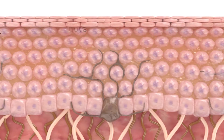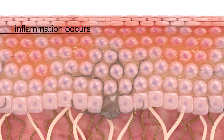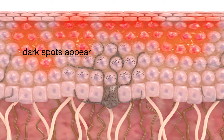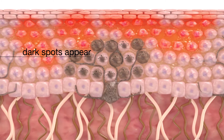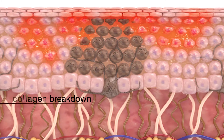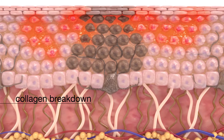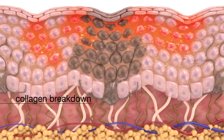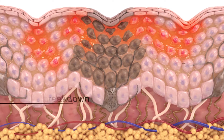This damage presents as inflammation within the skin and stimulates melanocytes to produce melanin granules, causing pigment lesions on the surface of the skin. Degradation of collagen and elastin proteins occurs in the dermis, weakening skin and leading to lines and wrinkles.